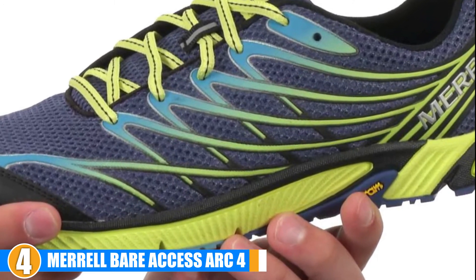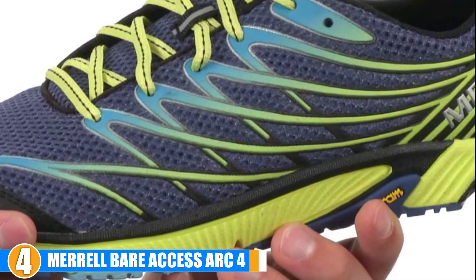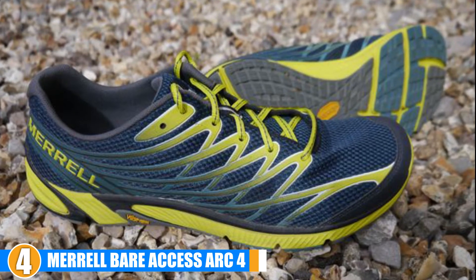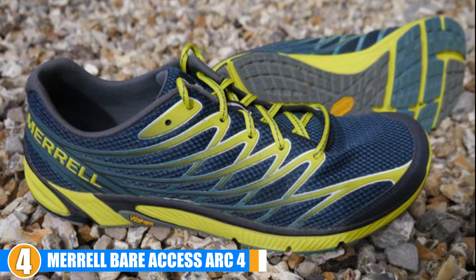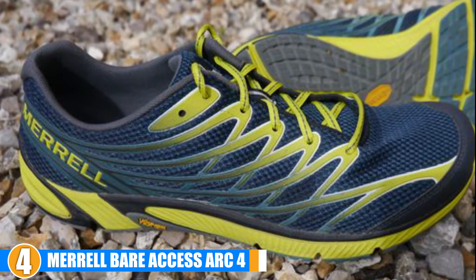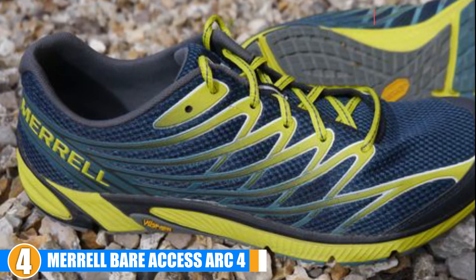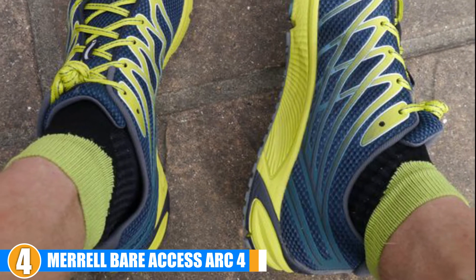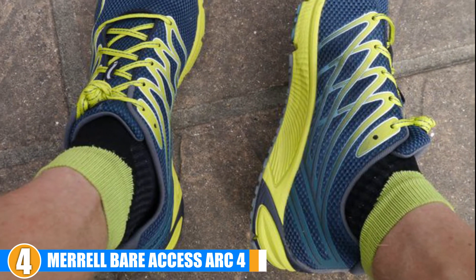Breathability: With a combination of TPU and mesh lining for the uppers, these are very breathable minimalist running shoes. Value: The price on the Bare Access Arc 4 has a bit of a range, but compared to other options on this list it's a pretty middle-of-the-road shoe. They offer a great minimalist running design with a fairly consistent customer approval rating and are probably worth the small investment.